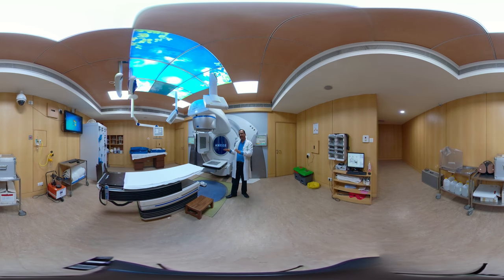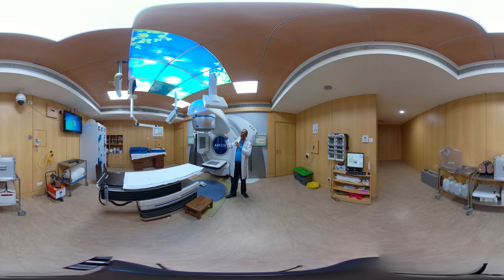Once the patient is positioned, once we are satisfied about the immobilization of the patient, once the technologist is satisfied about the position, we go out. There is a CCTV camera positioned here, so the patient can be visualized from the control console. From the control console, whatever treatment plan is transferred from the treatment planning system is downloaded or imported here, and then that plan is executed for treatment.